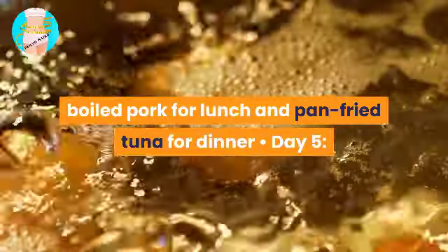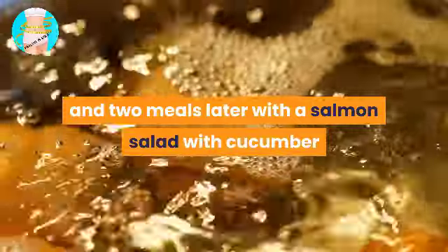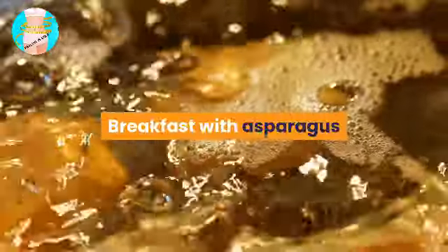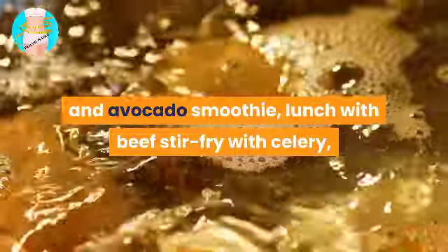Day 4: boiled eggs for breakfast, boiled pork for lunch, and pan-fried tuna for dinner. Day 5: strawberry smoothie for breakfast, salmon salad with cucumber for lunch, and a meat roll for dinner. Day 6: omelet for breakfast, mixed vegetables for lunch, and pan-fried salmon with boiled vegetables for dinner. Day 7: asparagus and avocado smoothie for breakfast, beef stir-fry with celery for lunch, and eggs with vegetables and meat for dinner.